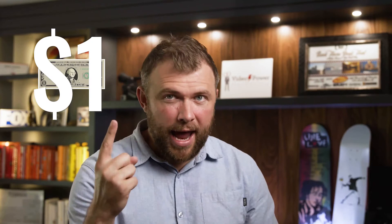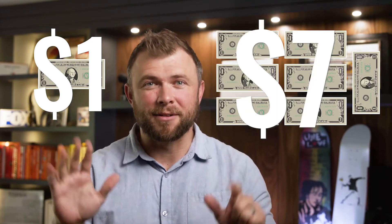Imagine having a video ad campaign where for every $1 you spent on ads, you generated 7x in sales. Well, guess what? If you have a great product or service and you know how to critically run YouTube ads, you can get similar results too.